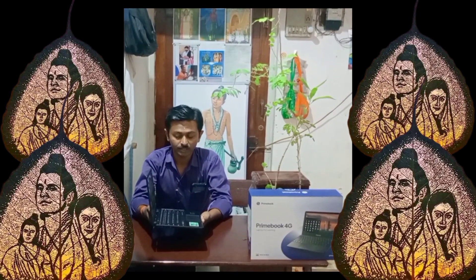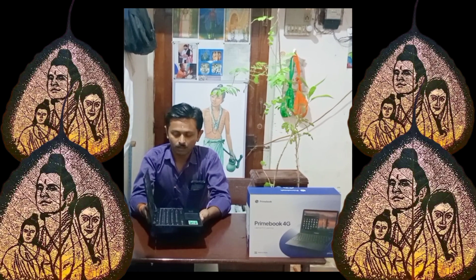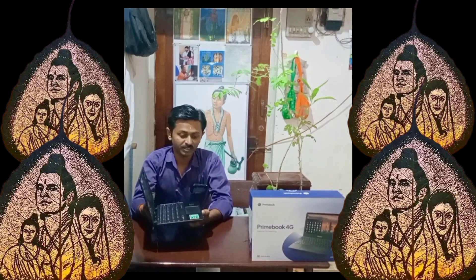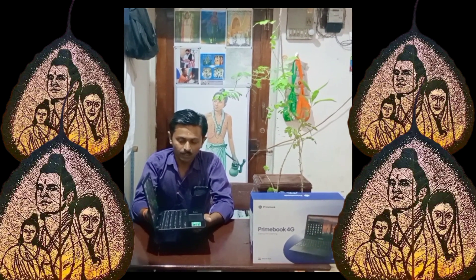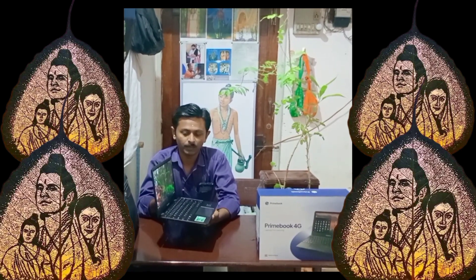This laptop is useful for office use and learning. Piyush Bansal sir and Aman Gupta sir have both invested in this company, Primebook. The price of this laptop is 12,000 rupees.